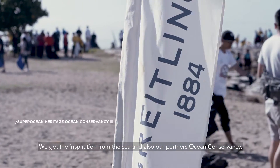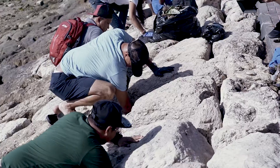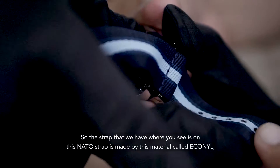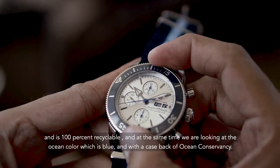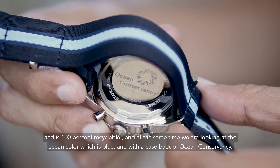We get the inspiration from the CE and also from the partner, and of course we get the input from Kelly Slater. This stripe on the NATO strap is built from a material called Econyl and it's 100% recyclable. At the same time, we are looking at the ocean colour which is blue, with a case bag of an Ocean Conservancy.